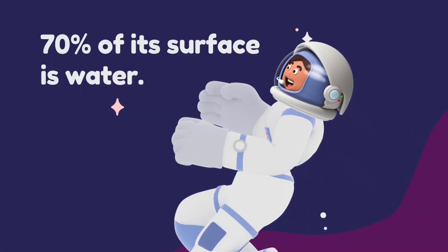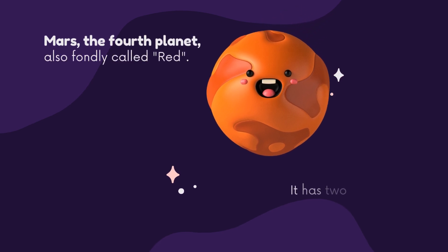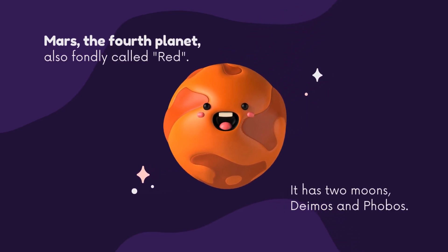Planet number three is our very own Earth — the one we call home. 70% of its surface is water. Mars, the fourth planet, also fondly called the red planet, has two moons: Phobos and Deimos.